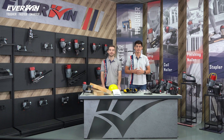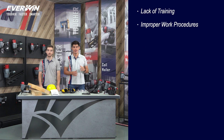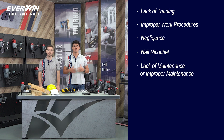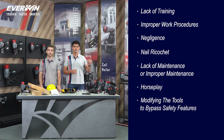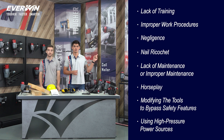Nailers and staplers are simple tools to use, so why do accidents still occur? Here are some of the most common reasons for injuries: lack of training, improper work procedures, negligence, nail ricochet, lack of maintenance or improper maintenance, horseplay, modifying tools to bypass safety procedures, and high pressure sources like oxygen bottle gases and combustible gases.